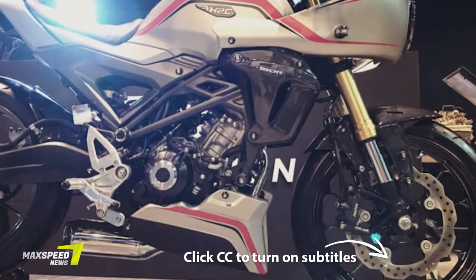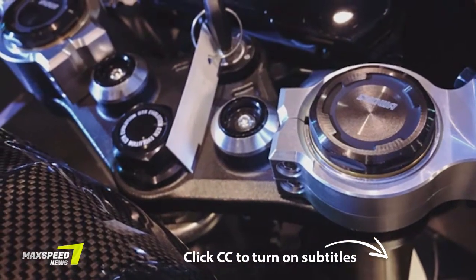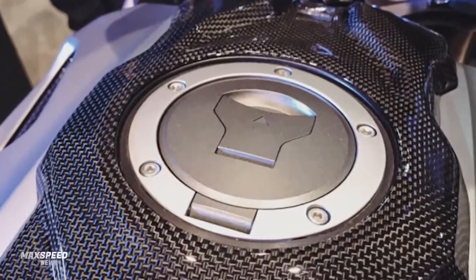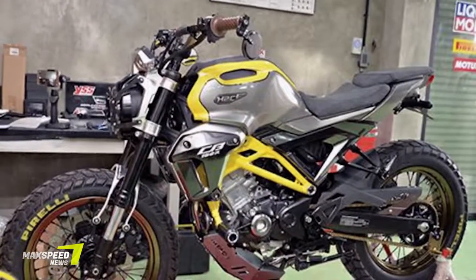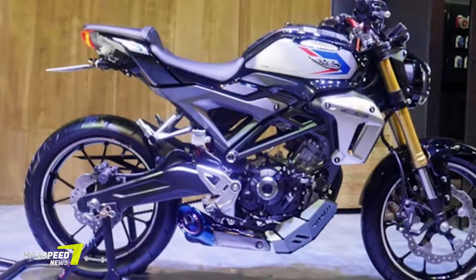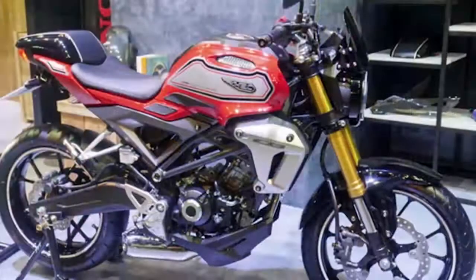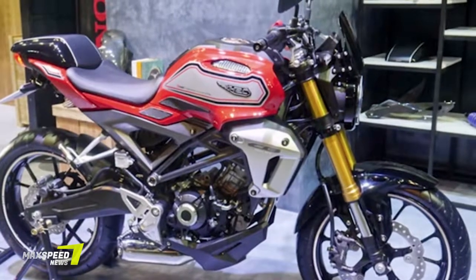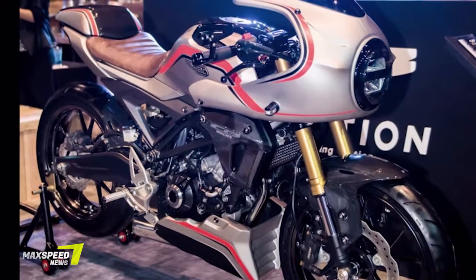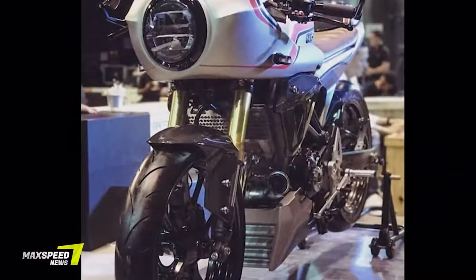We already took a detailed look at the Honda CB150R X-Motion. To summarize: it's a motorcycle for the Thailand market that comes with a single-cylinder 150cc DOHC 4-valve engine designed in the image of Honda's bigger bikes. Power outputs are unknown, but the engine is water-cooled and gets a molybdenum-coated piston and Honda's fuel injection technology. The motor is Euro 6 compliant and is mated to a 6-speed transmission.